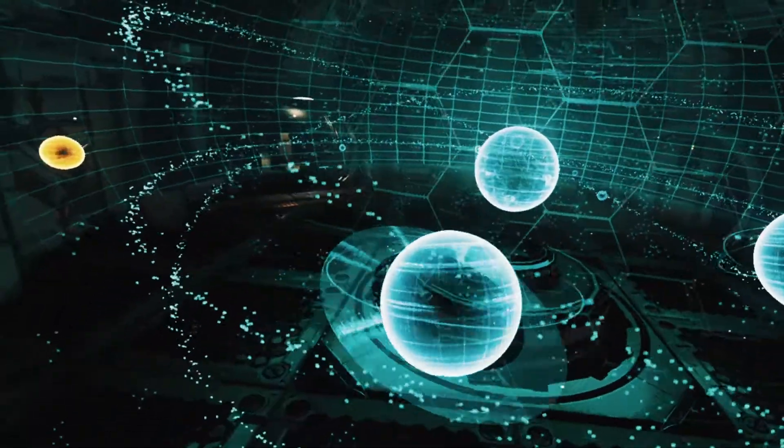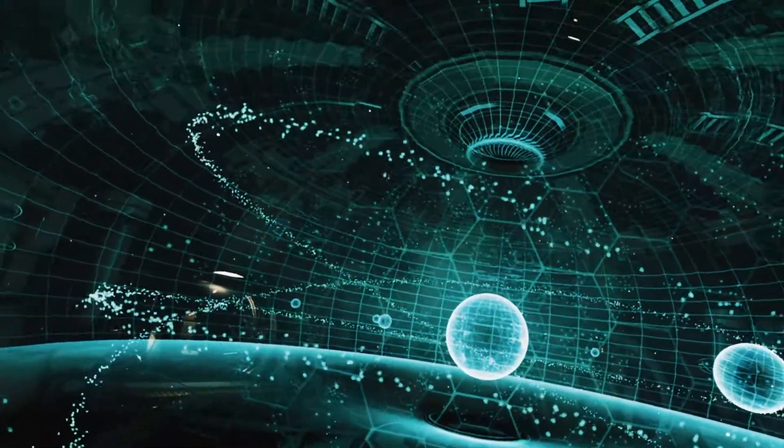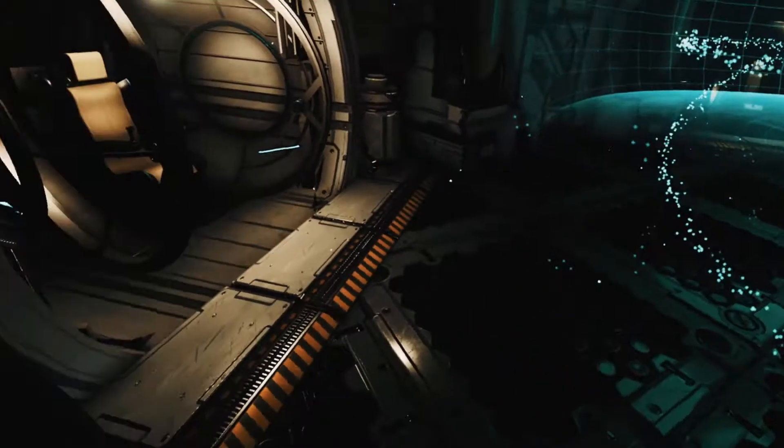We'll start our journey from Neptune, the farthest planet from the sun. We're flying a new generation spacecraft which can reach incredible speeds.